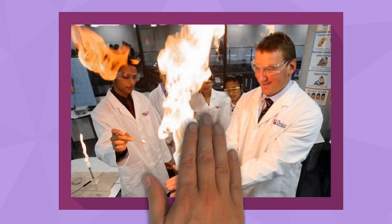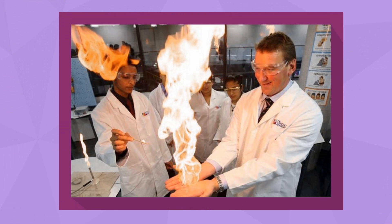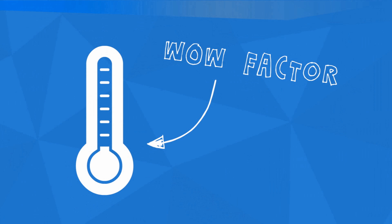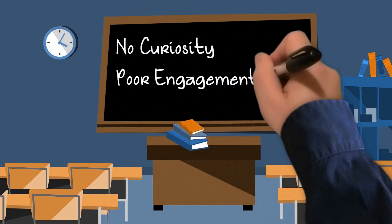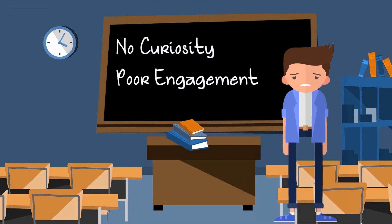We all had the odd lesson which was really exciting, but let's face it, these were few and far between. There's just not enough pizazz and wow factor to get students excited about learning. And when students aren't curious about learning, this leads to poor engagement, meaning students aren't achieving their full potential.